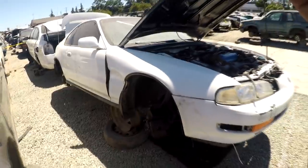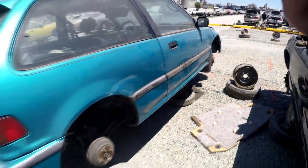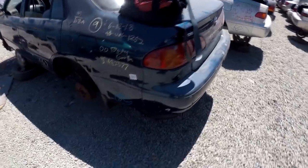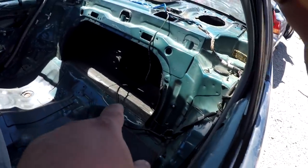Whoever let this go to the yard, I feel sorry for you. Nice little Tahitian Green EF hatch here with a custom sunroof. For the most part it's complete — that sucks. This was definitely a budget race car: stripped interior, got the battery box in the back for relocation.